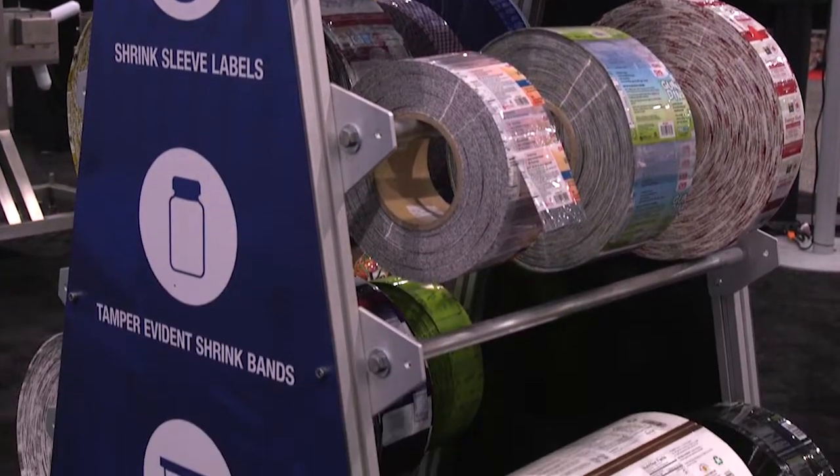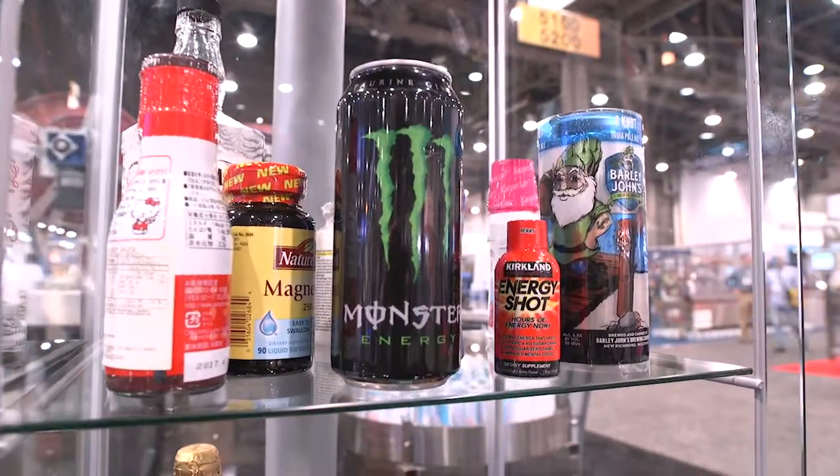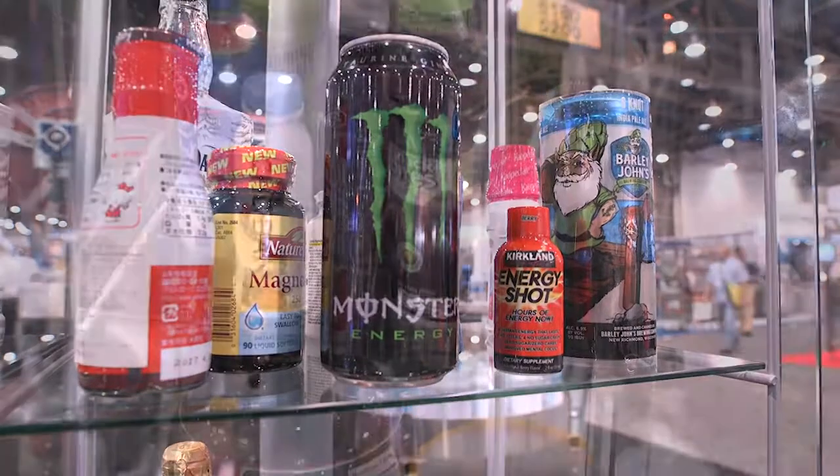Here at AFM, we offer full body shrink sleeves to make your product pop off the shelf, tamper evident bands for cost-effective security, and pre-formed shrink bands.